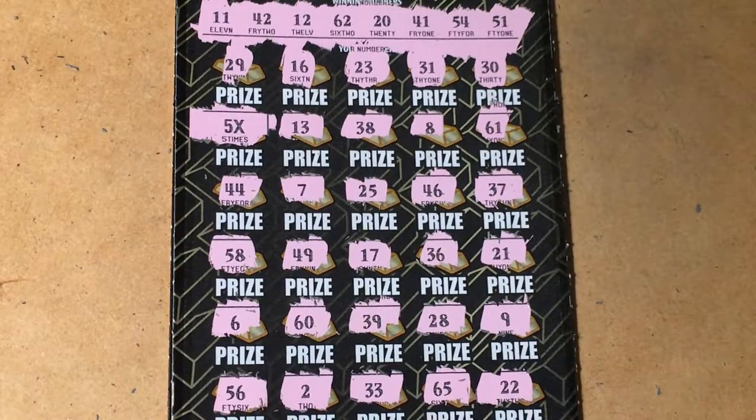I was thinking it would be 5 times 5 which is 25, but then we'd have to have another number that matched. Did I miss a number? Because I was looking for it.